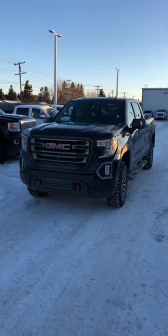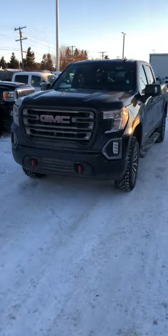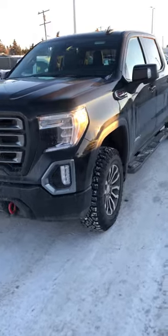Hey Jeremy, just want to send you a quick little video — your truck did arrive today. Got her in from the other dealership, so just wanted to give you a quick little peek at it.